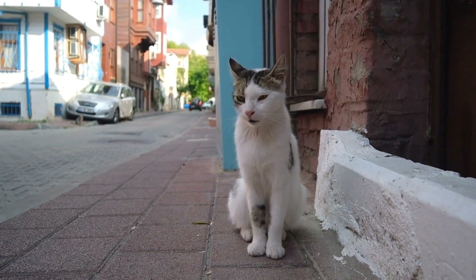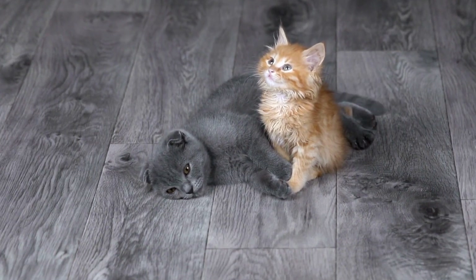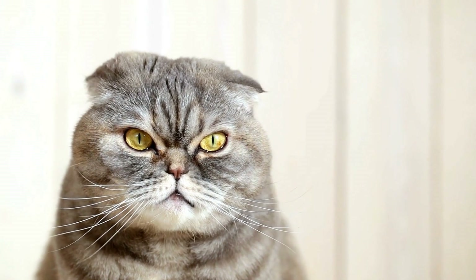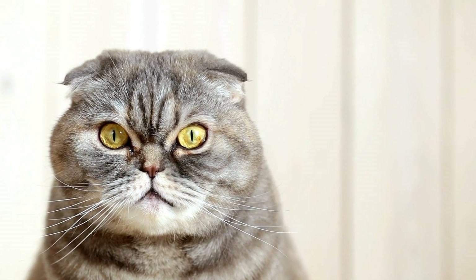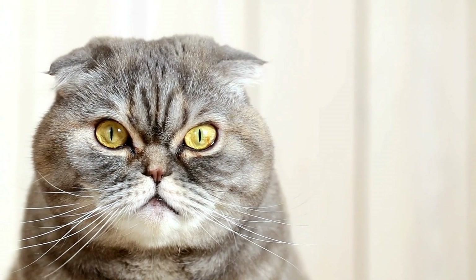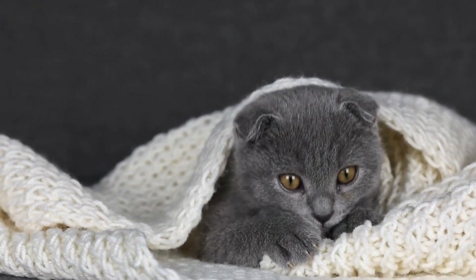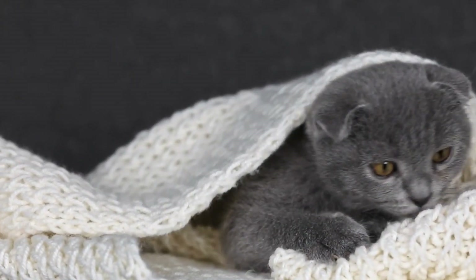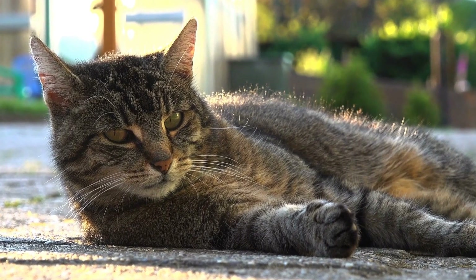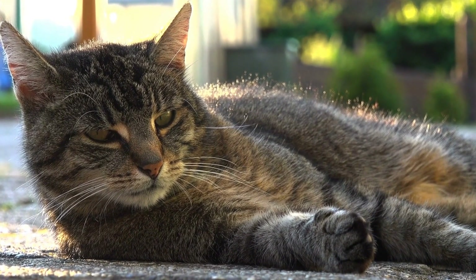Can cats be trained to assist with diabetes management? Diabetes is a chronic condition that affects millions of people worldwide. Managing this disease can be a daily struggle involving medication, regular blood sugar monitoring, and lifestyle adjustments. However, recent studies have shown that cats, often known for their independence and aloofness, can be trained to assist with diabetes management. This article will explore the potential benefits of having a diabetes alert cat and discuss the training process involved.